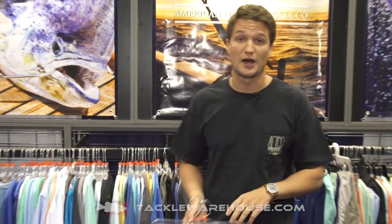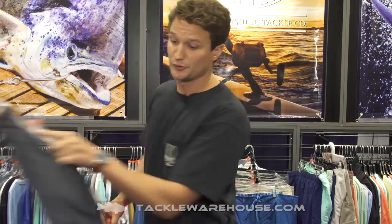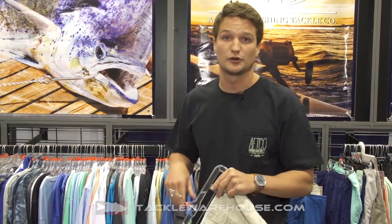Casey from AFCO here, really excited to talk about some current, future, and new-for-spring products from AFCO. We're going to start with our bottoms. AFCO is really known as a fishing short company — we actually created that market way back in 1989. We were the first ones to ever put a pair of plier pockets on shorts.